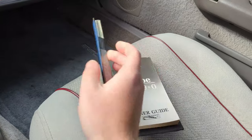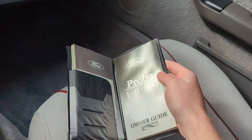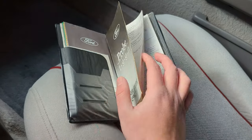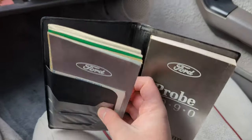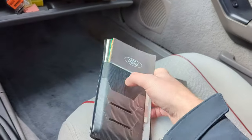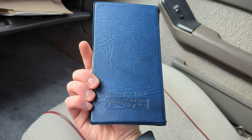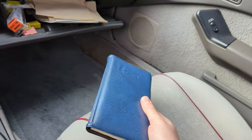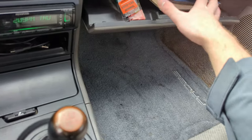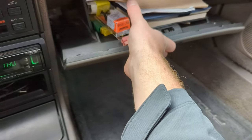There's the 1990 Ford Probe owner's manual — a cool piece I had to buy off eBay because the original was missing.